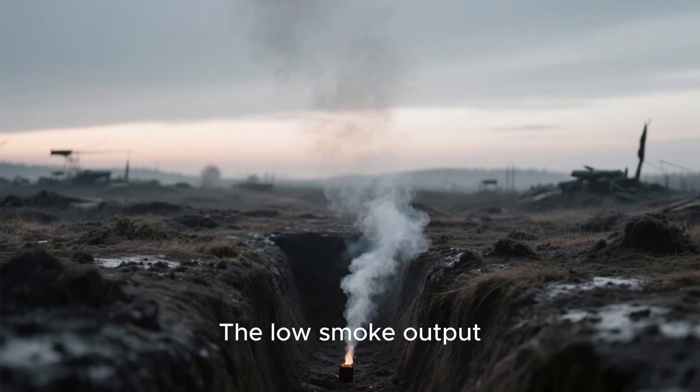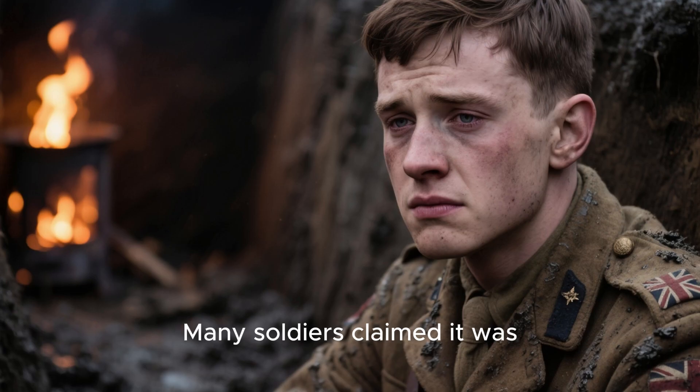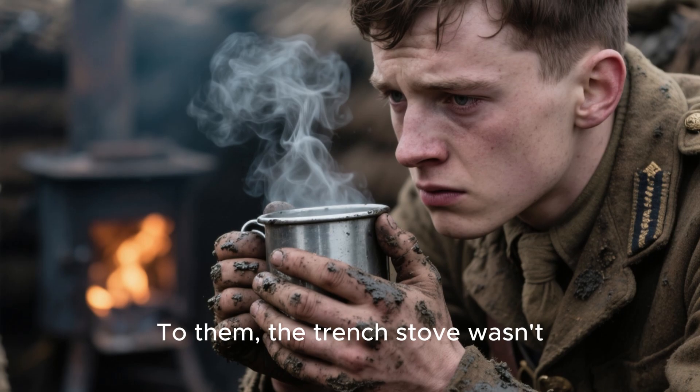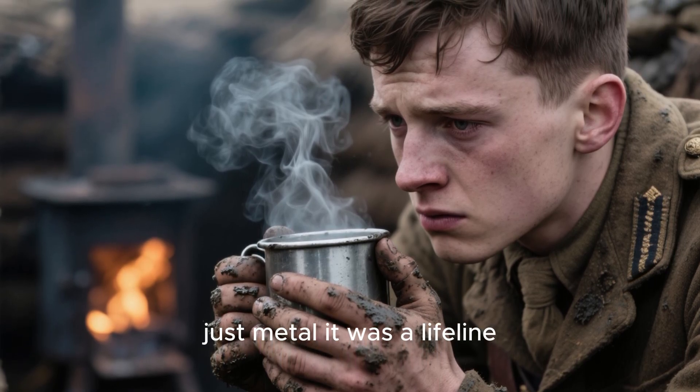The low smoke output wasn't just practical — it was tactical. British snipers and signalers could warm rations at night without drawing enemy fire. The small flame barely flickered above trench height. Many soldiers claimed it was the only reason they survived long enough to fight again the next day. To them, the trench stove wasn't just metal — it was a lifeline.